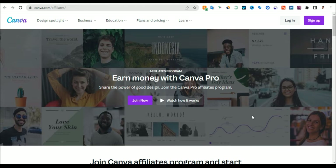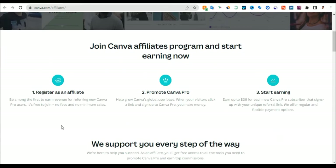As long as they sign up with your URL and they pick a plan — like a Canva pricing plan — you are going to get paid. It's very simple. The first thing is to register on Canva, promote Canva, and start making money. That is how it works.